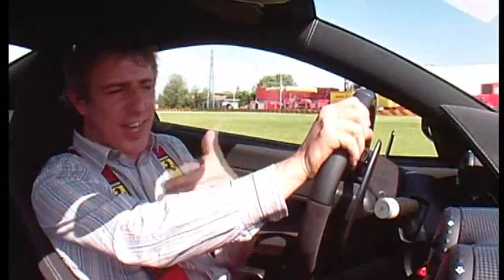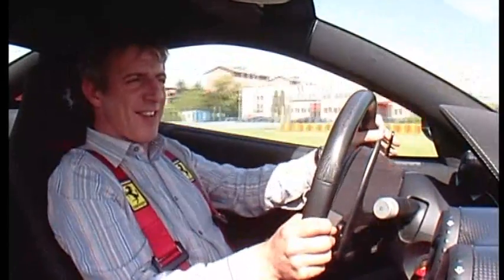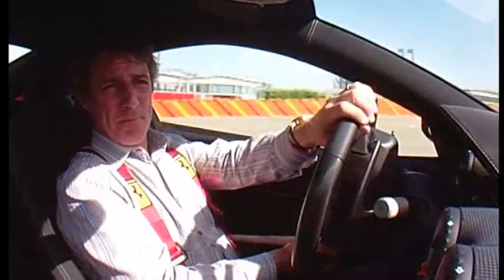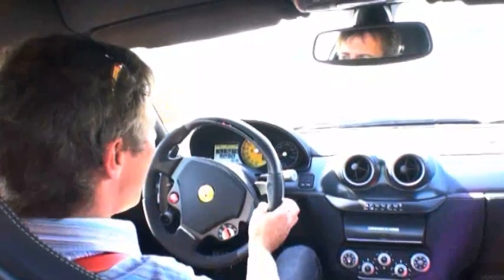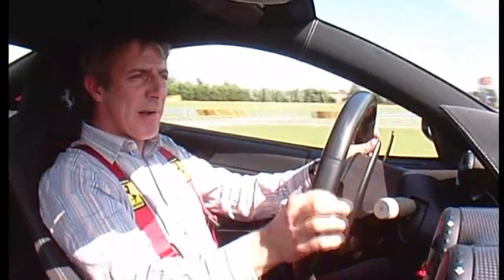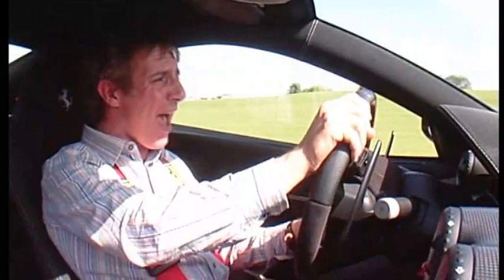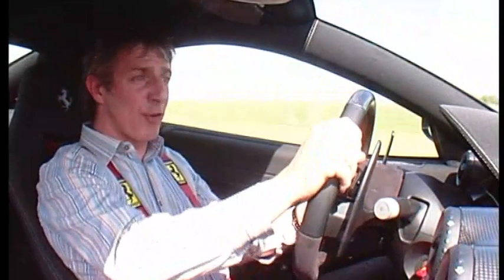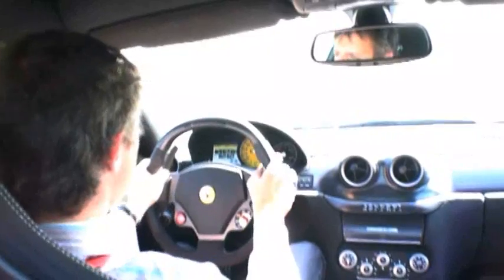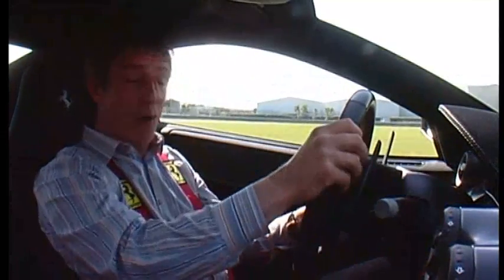This is a 6.0-litre V12, it kicks out 670 horsepower. It is 100 kilos lighter than the GTB. This will do 62 miles an hour in 3.35 seconds, which is the fastest ever road Ferrari. It's also got the quickest lap time round Fiorano of any road Ferrari, and the most impressive power-to-weight ratio of any Ferrari in history that's a road car. It is a proper bit of kit.